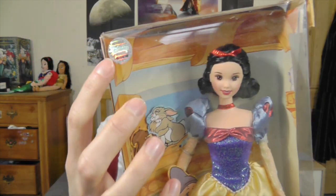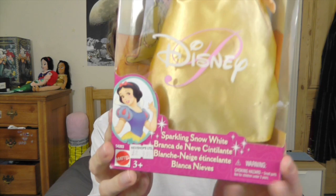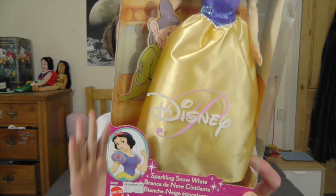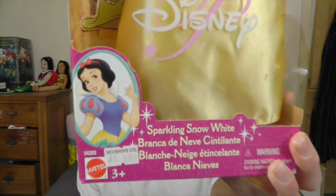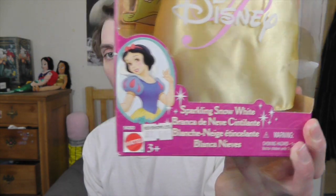It's got this little hologram in the corner, which is quite cool, so that you know it's official Disney merch. There's all these sparkles going down the side. It says Disney here, and there's a P behind it, which I think is quite cool, kind of like a monogram or something. There's this cute picture of Snow White here. It says Sparkling Snow White.